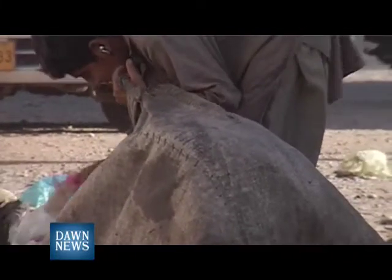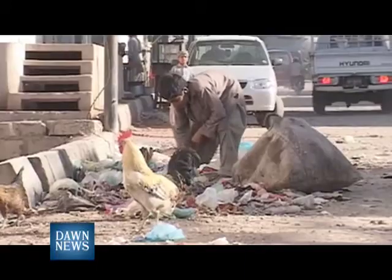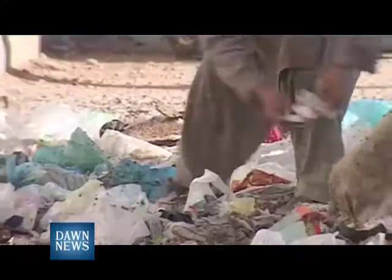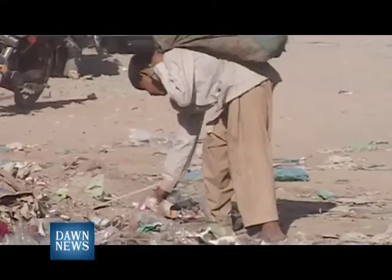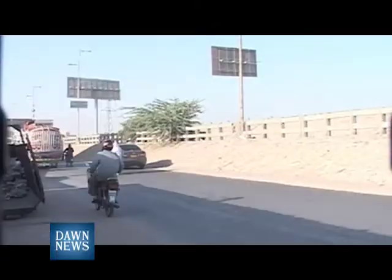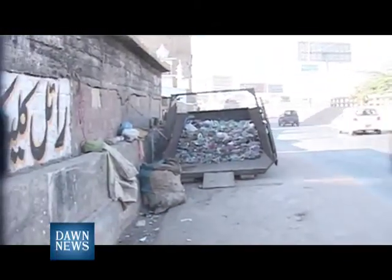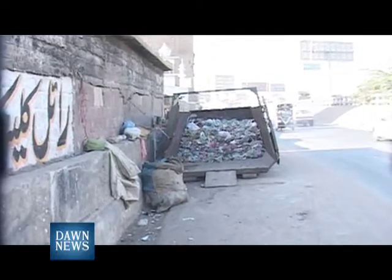Apart from manure, other waste is also produced by cities. One can easily spot young Afghan children collecting material from city waste. According to an estimate, the city of Karachi produces about 9,000 tons of waste per day. To be very honest, nothing much is being done — whatever waste is generated is just collected and taken to the landfill site.